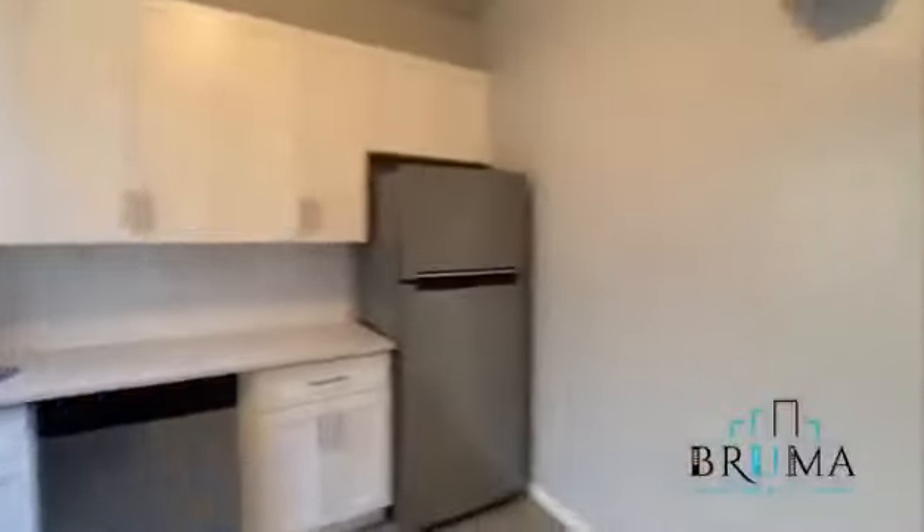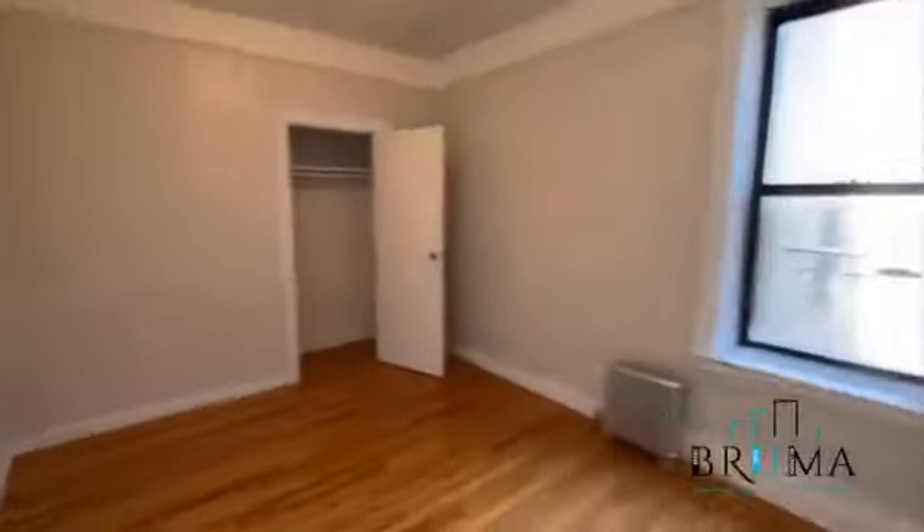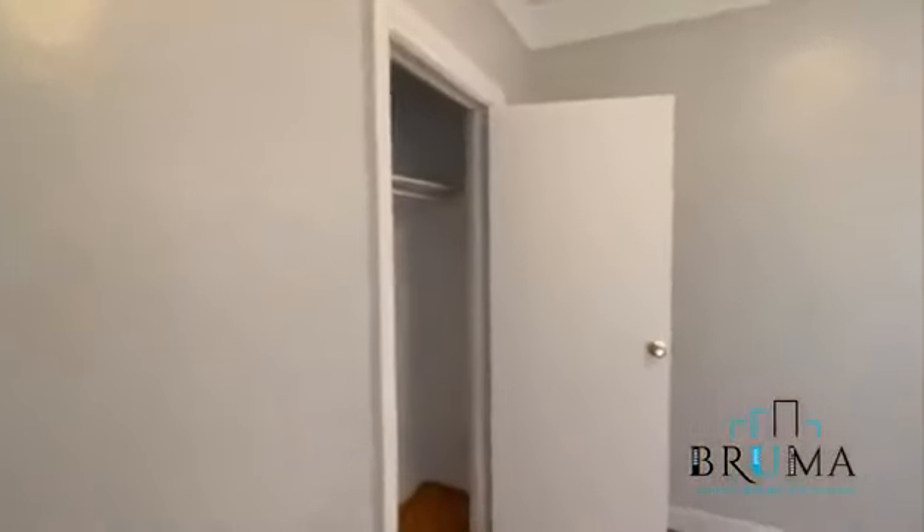More than enough room. You can have a table right here. And to the left you have the living space again — good light. Bedroom: easily fits a queen size bed, and there's a closet right here.